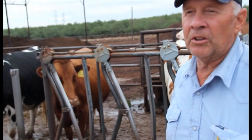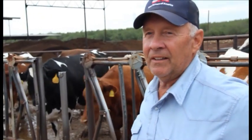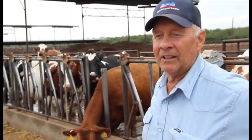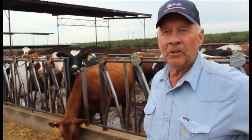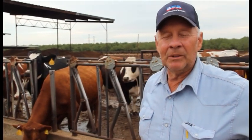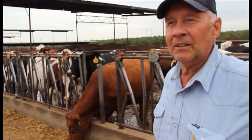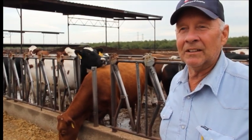One thing we have noticed is that dry cows carry quite a bit of flesh, and it is not a problem when they come fresh with all the metabolic problems that you have with Holsteins when they are over-conditioned. We do not have cows leaving because of fatty livers and having a hard time getting going. So that's a non-issue here with dry cow conditions.